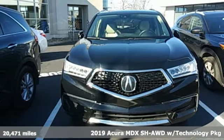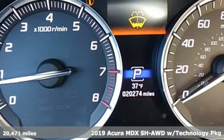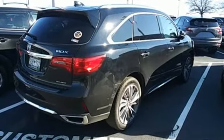It's a 2019 Acura MDX. It breaks all the rules. It checks all the boxes. It defines accurate precision crafted performance. And get ready for an impressive combination of features.